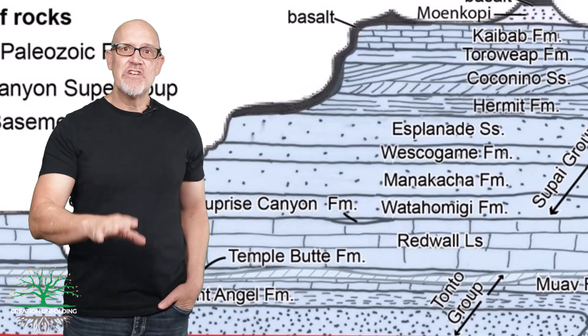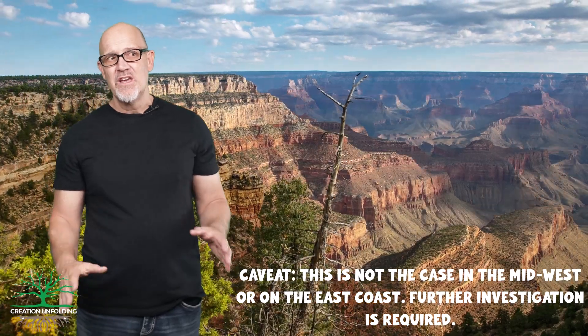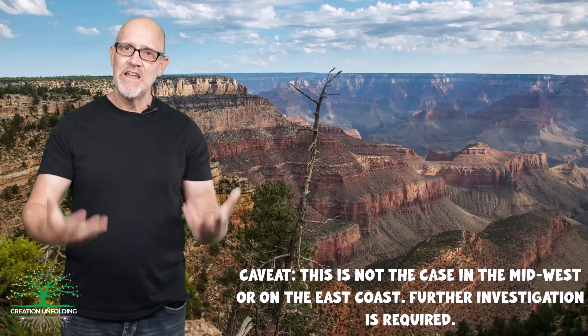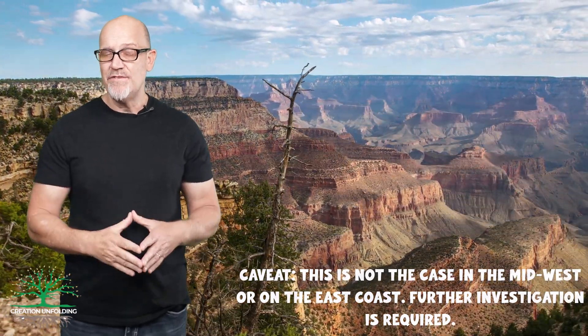And it's not just this one unconformity. Throughout the Grand Canyon formations, no less than 10 unconformities are said to exist that collectively amount to the passage of more than 250 million years. Yet in each case, these unconformities tell a surprisingly similar story — each of the contacts are very flat, with little evidence of the passage of those 250 million years.